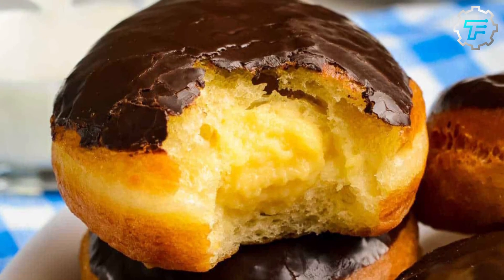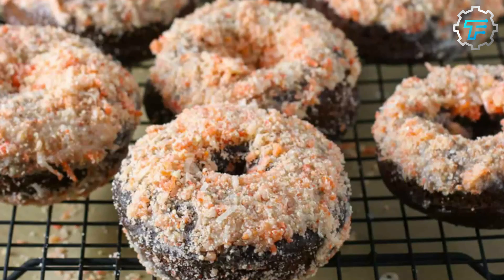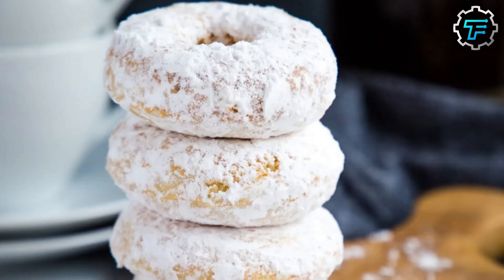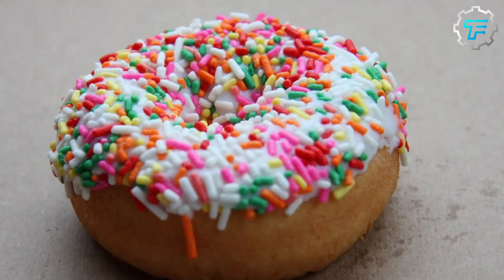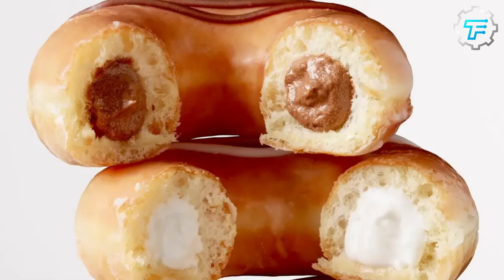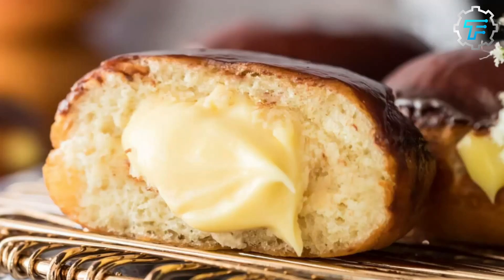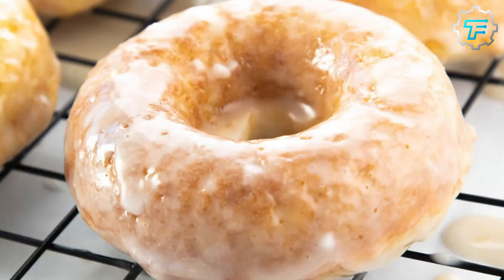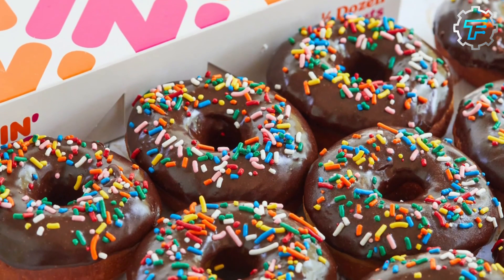The top 17 ranked Dunkin Donuts flavors are: strawberry frosted, blueberry glazed, chocolate butternut, old fashioned, powdered, Bavarian cream, coconut, maple, vanilla frosted, vanilla cream, chocolate cream, jelly, apple fritter, Boston cream, French cruller, glazed, and chocolate frosted.